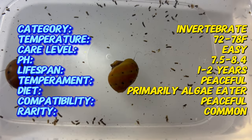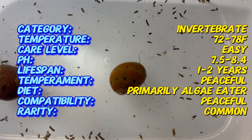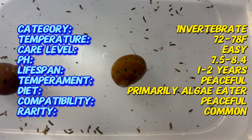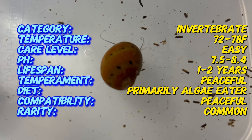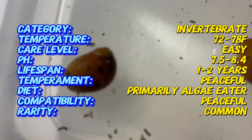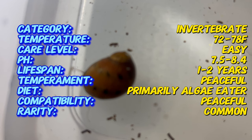Red-spotted nerite snails are small, typically reaching up to one inch in size. Their shells are adorned with distinctive red and orange spots, often set against a dark brown or black background, making them visually appealing additions to any aquarium. The shell's texture is smooth and its shape is oval and slightly flattened. These snails have a small operculum, a trapdoor-like structure that can close to protect themselves from predators and harsh conditions.